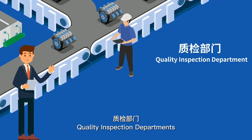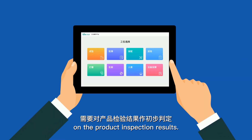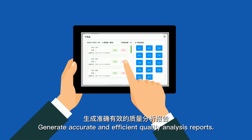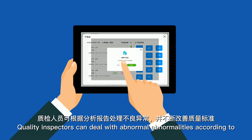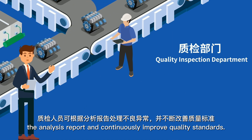Quality inspection department: it is necessary to make a preliminary judgment on the product inspection results, record abnormal quality products, and feed them back to the IC system. This generates accurate and efficient quality analysis reports. Quality inspectors can deal with abnormalities according to the analysis report and continuously improve quality standards.